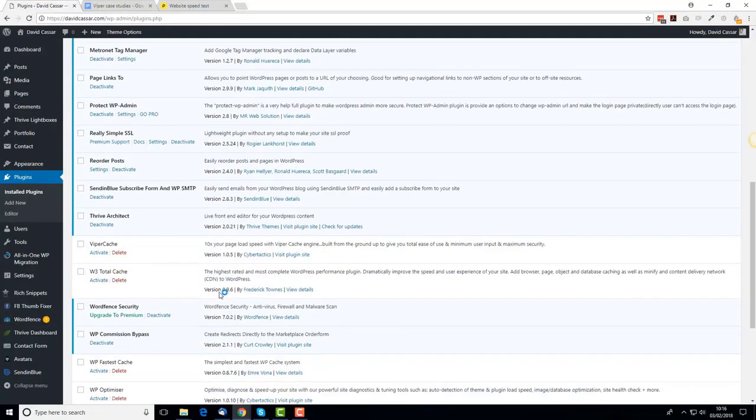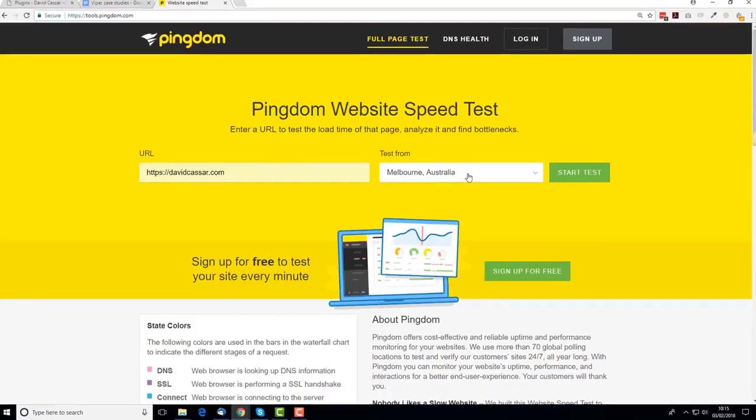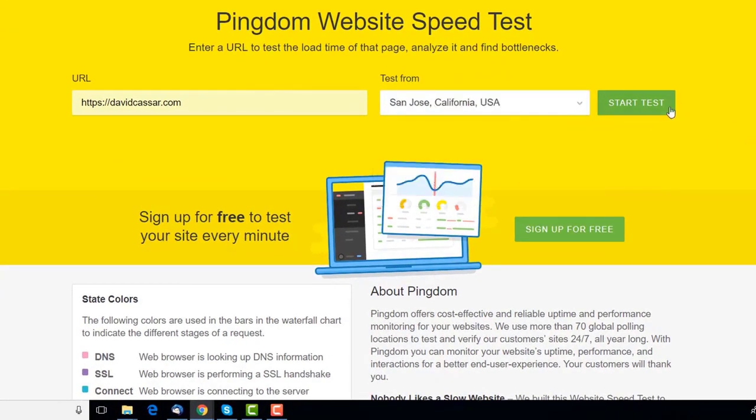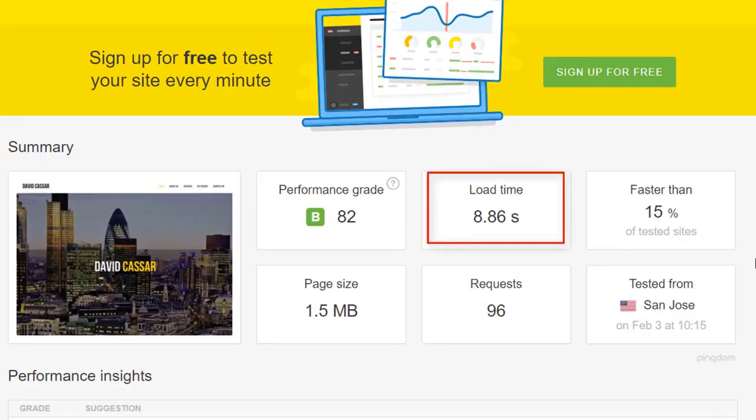I've got both plugins installed as you can see here, and we're going to use the Pingdom speed test, as the results are more consistent than other platforms. Do take into account that all speed tests carried out using web testing apps vary with network traffic. The first thing I'm going to do is run a control speed test on the website without any cache plugins activated. As you can see, it's taken 8.6 seconds to load without any cache enabled.